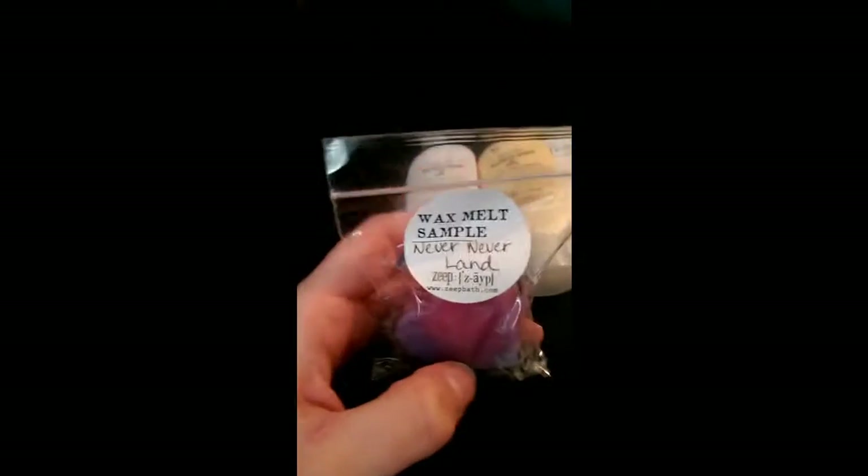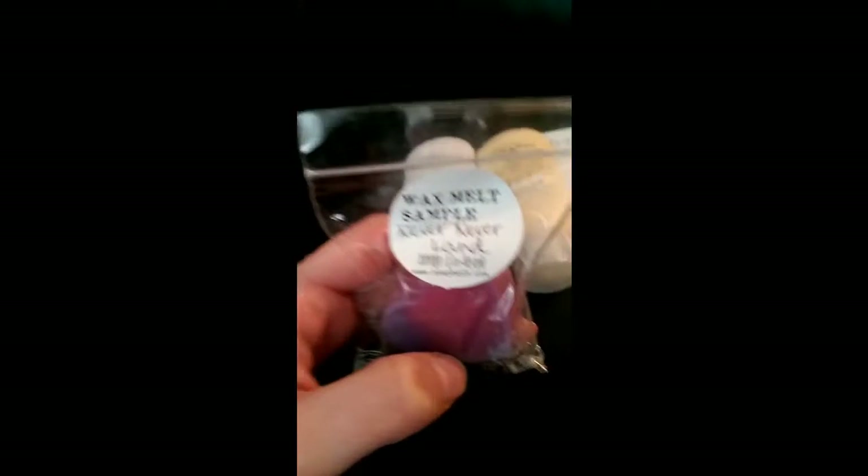I have a sample of something — a wax sample! I love Zeep's wax. Never Never Land — a wee pretty wee heart. I'm so happy because I love this blend, I can't wait to smell it.